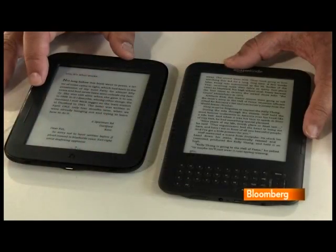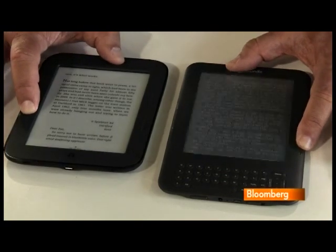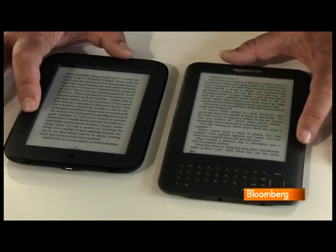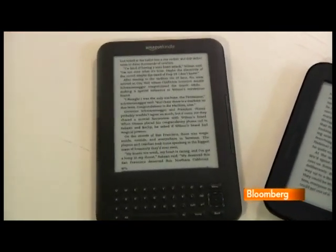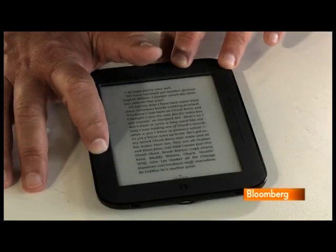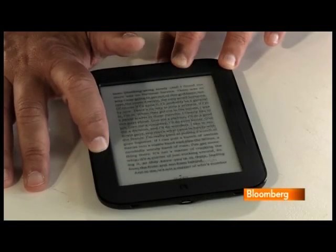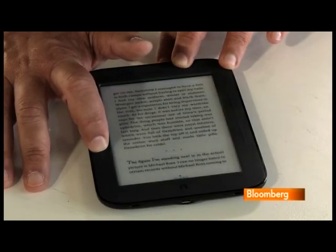Some previous attempts to put a touch screen on an e-ink device ended up making the words dimmer or blurrier, but I didn't find that to be the case here. Barnes & Noble has also figured out a way to reduce the page-turned-screen flash that annoys some Kindle users. Five times out of six, the Nook's words just redraw themselves on the display. Only on the sixth turn do you get that momentary black screen.